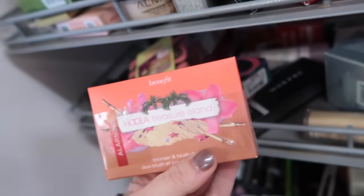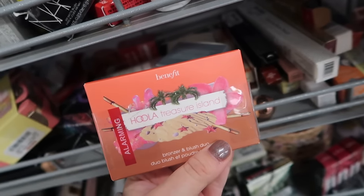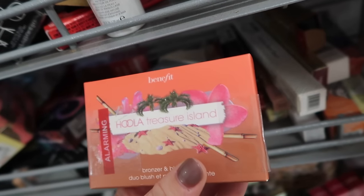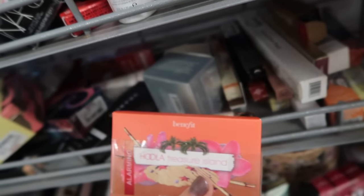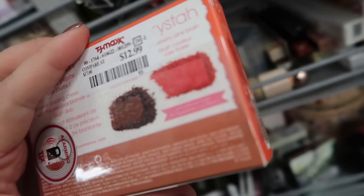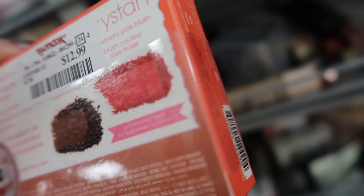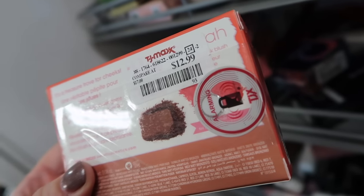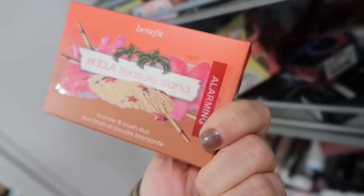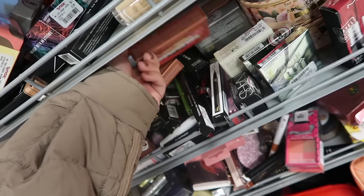These are fairly recent as well from Benefit. They came out with these duos not too long ago this year actually. This is Hoola Treasure Island. I didn't see any other colors, just this one so far, but it comes with maybe their darker Hoola and then a blush, which I cannot read what these are. It's covering up the shades — I'll have to find it and let you guys know, but I think that is their deeper one that they have here, but pretty good price on it.